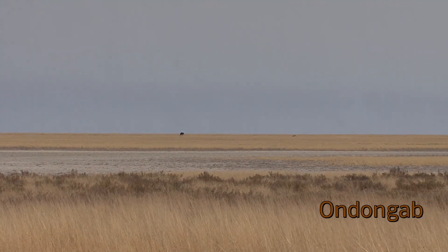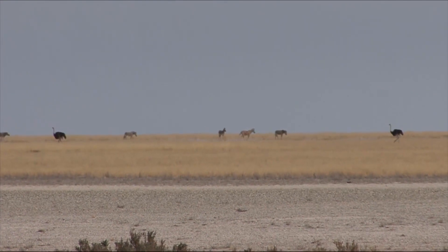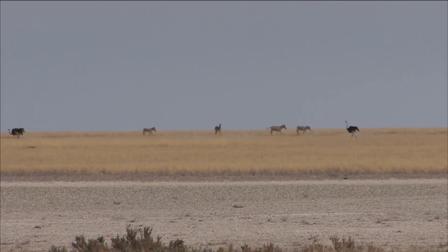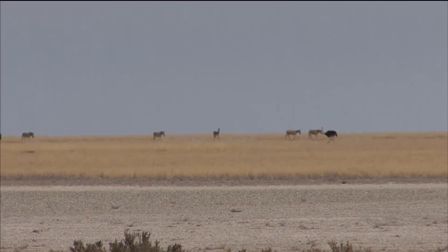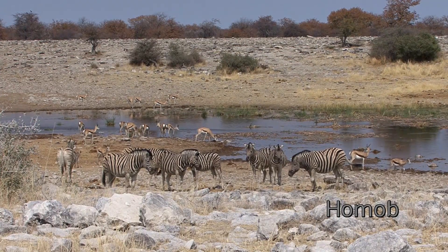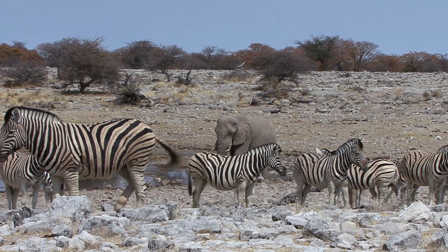A little further on is Ondongab and it's very much the same situation here too — no water, but plenty of grass. Next stop on our journey is Homob, which unlike the other two has plenty of animals and plenty of water.